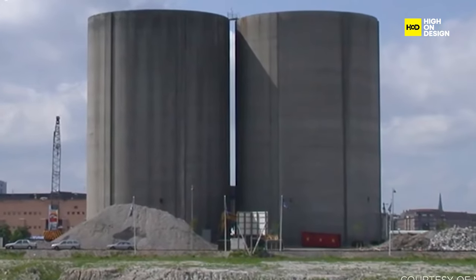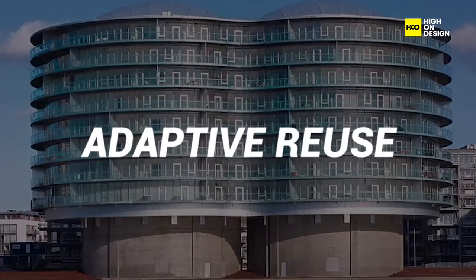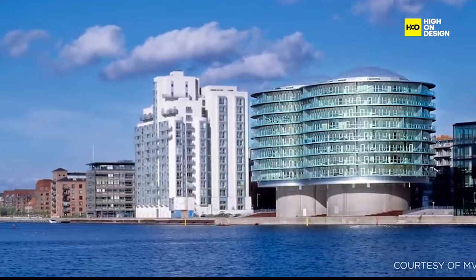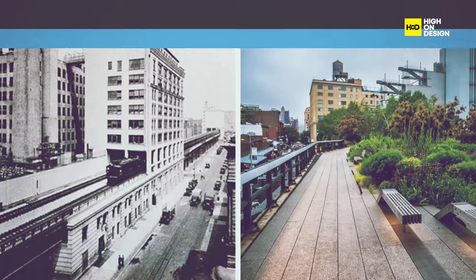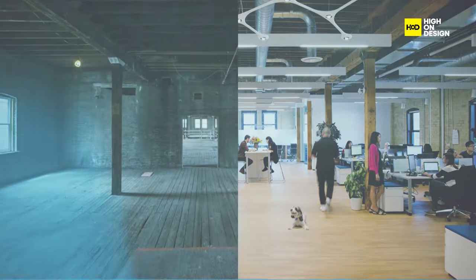Embark on a journey where history meets innovation, as we delve into the captivating realm of adaptive reuse. In this exploration, we unveil the transformative power of breathing new life into architectural treasures and repurposing spaces to suit the dynamic needs of the present.